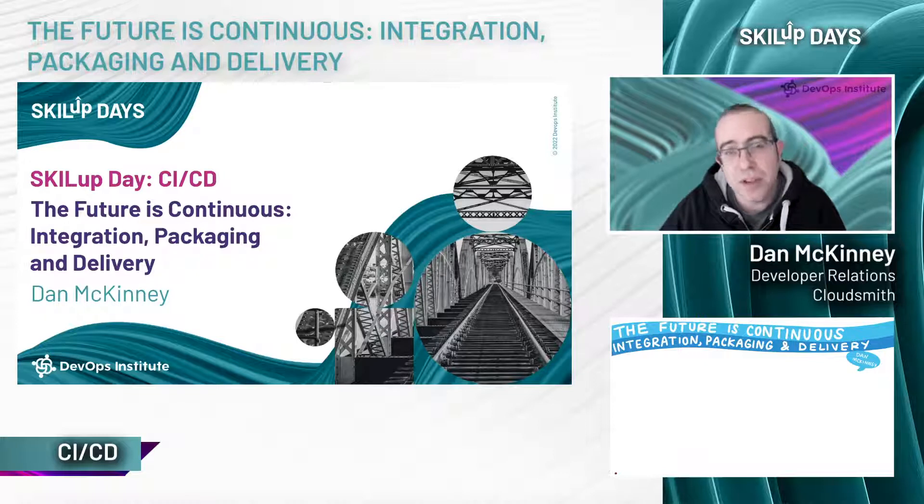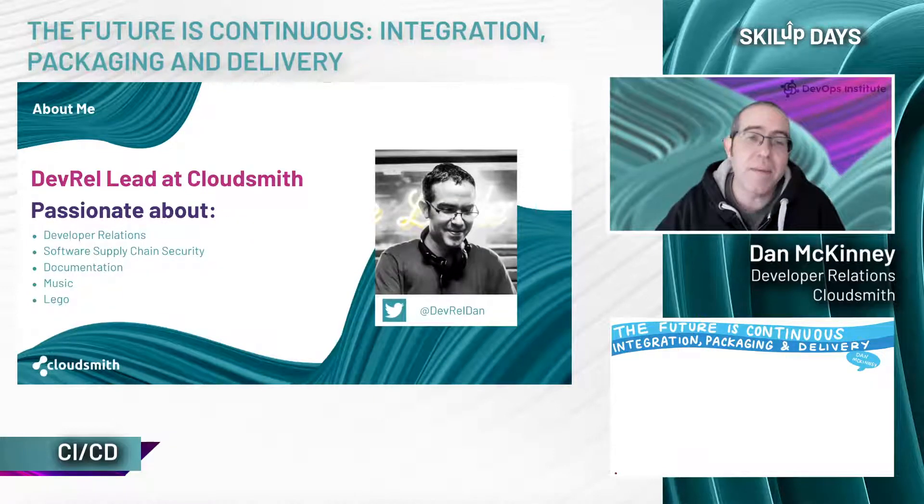I'd like to take a moment to introduce myself. My name is Dan McKinney. I'm based in Belfast in the UK and Northern Ireland, and I'm part of the developer relations team at CloudSmith. I've been embedded with or working alongside software development teams for over 10 years now, actually approaching 13 years.